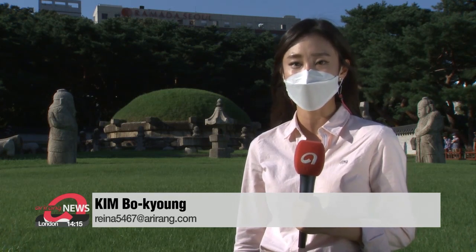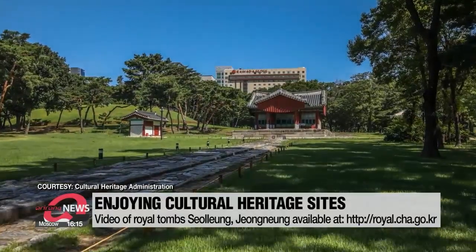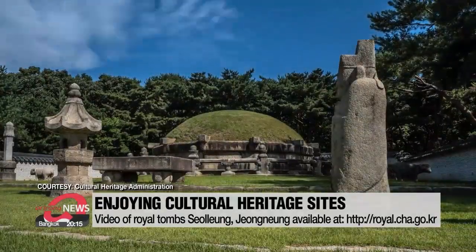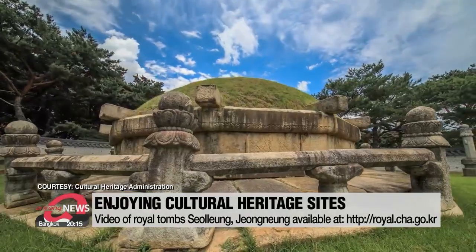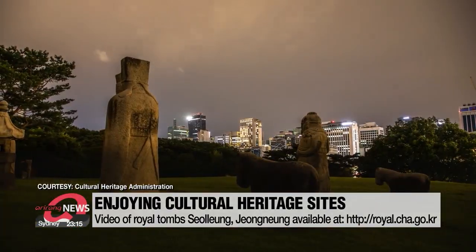Royal burial sites are perfect places to study the history of the Joseon Dynasty, too. Seonleung and Jongleung are the tombs of the 9th and 11th rulers of the Joseon Dynasty. For those who wanted to take a look around this UNESCO World Heritage Site but couldn't come due to the pandemic, the Cultural Heritage Administration made a video introducing the site. This eight-minute video shows the unique landscape of these royal tombs sitting in a forest of high-rise buildings along the main road that runs through the heart of Gangnam-gu district.